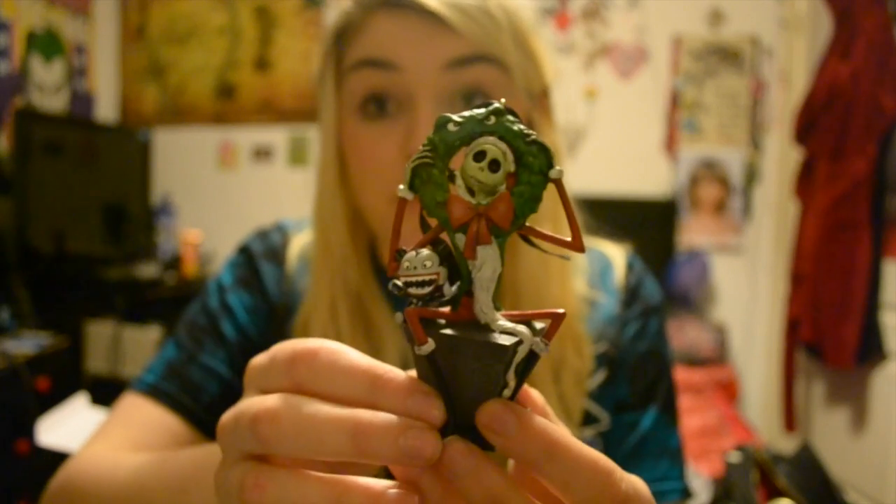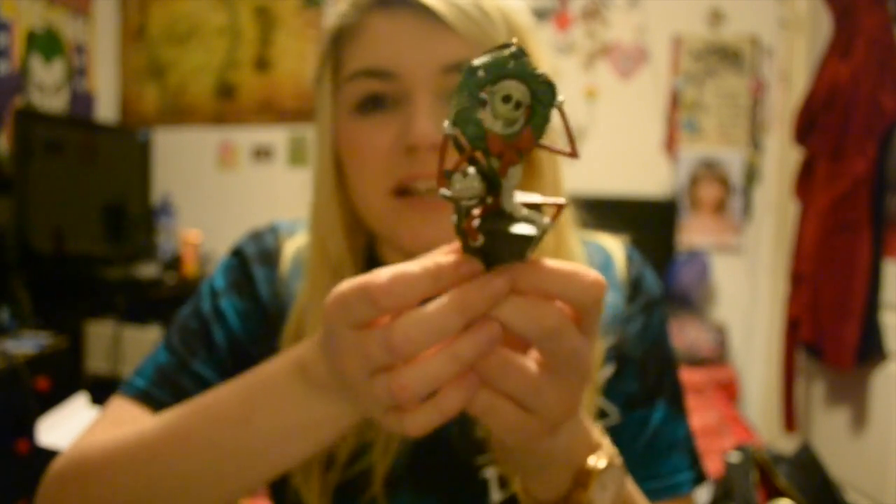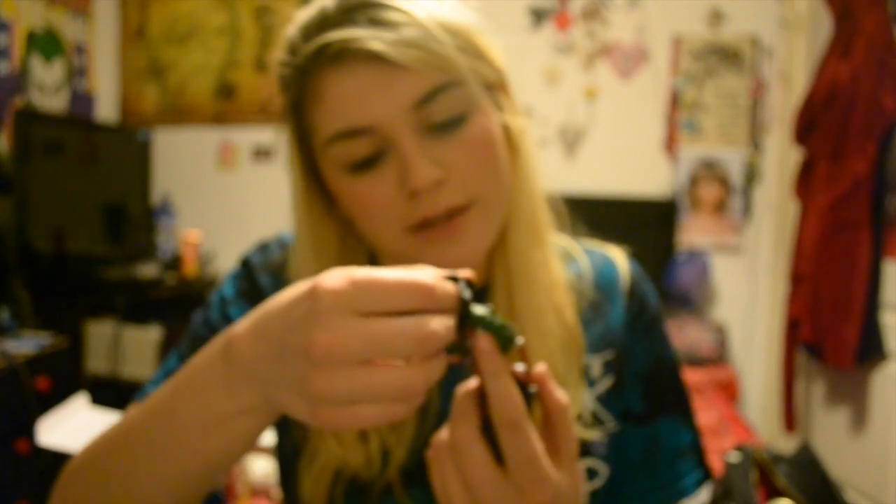This is my Jack Skellington bauble. I love Nightmare Before Christmas — it was the first Disney movie I was ever officially obsessed with. I just remember really loving this skeleton guy who became Santa Claus. I was also really happy it had a little vampire teddy on it, because I've always wanted a vampire teddy. When I saw you could get a decoration with Jack as Santa with his wreath and the vampire teddy, I was so happy. I think this is the 2015 one.